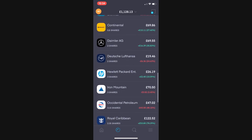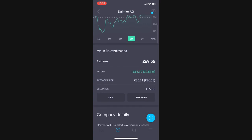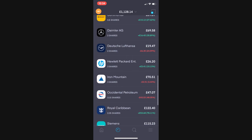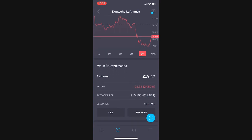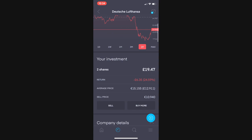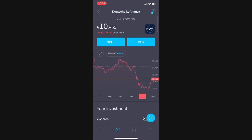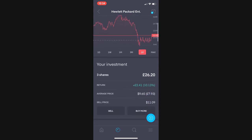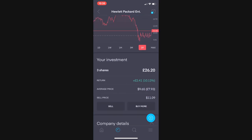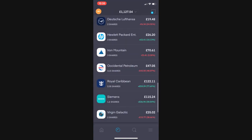Next is Mercedes or Daimler AG. I've got two shares currently worth £69.50, £16.39 up or 30.83%. Dutch Lufthansa is next, two shares in the portfolio for a very long time now, making a little bit of a recovery. £19.47 for two shares, currently £6.35 down or 24.59%. Next is Hewlett Packard, £26.20 for three shares — all three of these were free shares. Currently £2.40 up, and they're about to approach ex-dividend in the next few days. Currently 10% up on my free position, very pleased with that one.